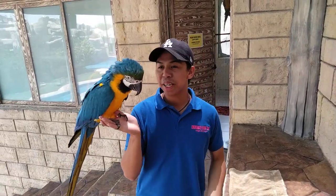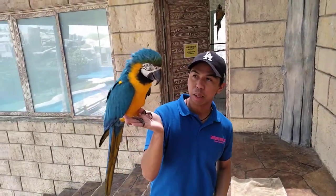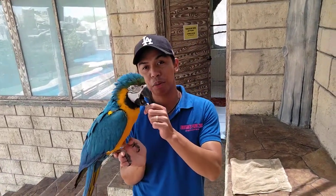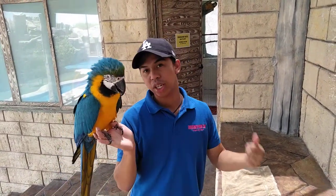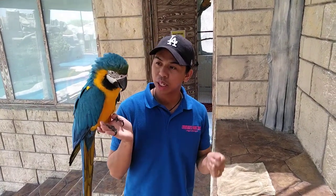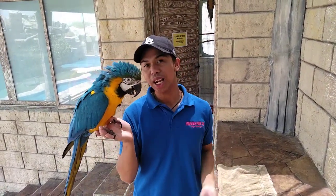Good morning. My name is Simiel, and with us here we have Jellebeen. Jellebeen is our blue and gold macaw from Central South America.